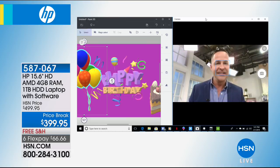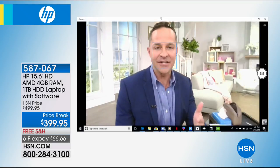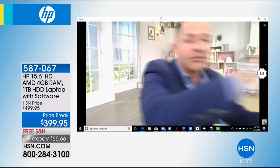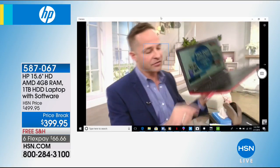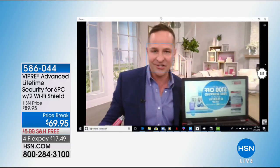Eleven programs running at one time, including the HP True Vision HD camera, which lets you talk to friends and family across the country or the world in beautiful high-definition quality. I'm also showing Viper Advanced Antivirus — I cannot recommend it highly enough. If you're picking up this computer — or any computer — you need great antivirus. The cool thing about Viper is you only pay for it once, not every year.